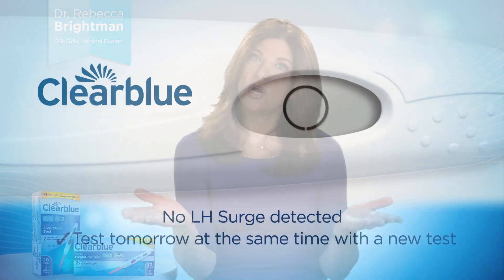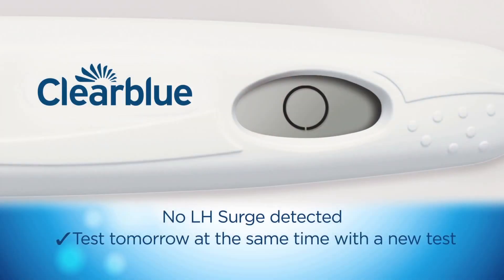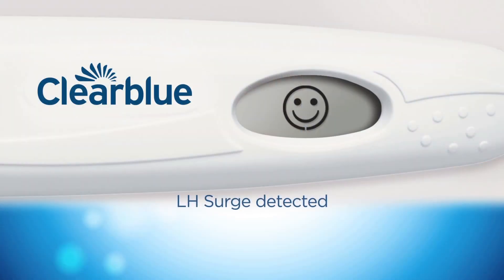If you see a blank circle, it means no LH surge has been detected yet, so you should continue to test at the same time the next day. A smiley face means the test has detected your LH surge, so having intercourse during the next 48 hours will maximize your chance of conceiving.